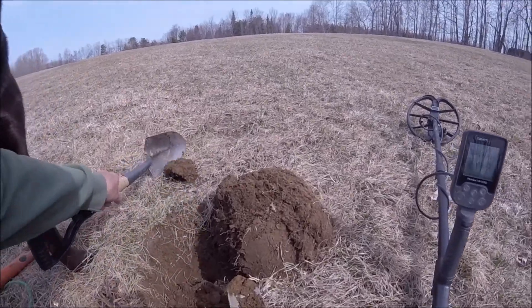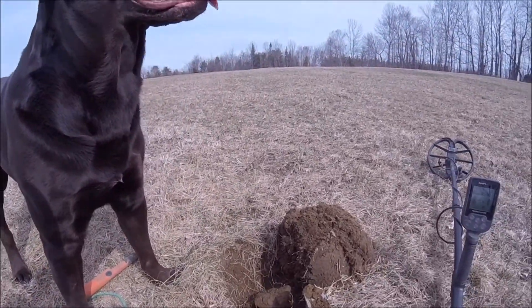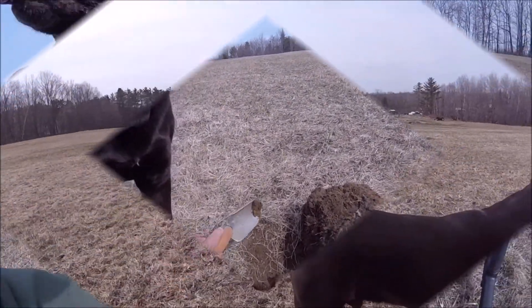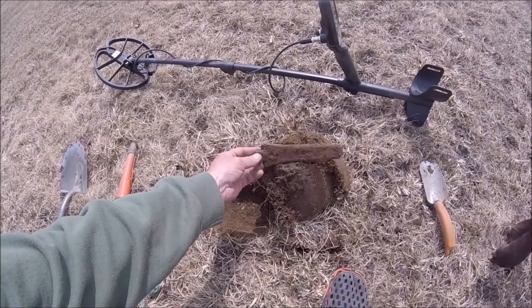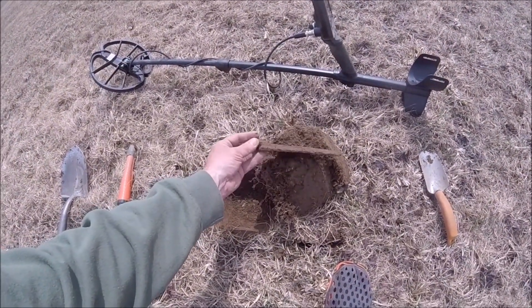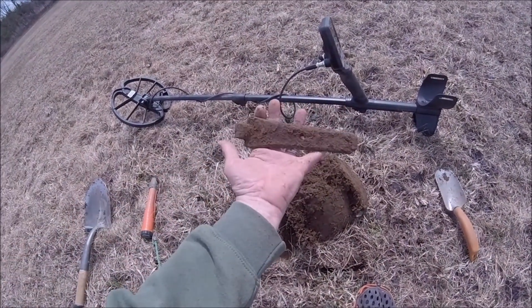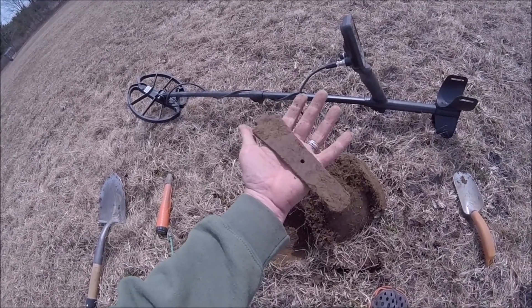I'm trying to get a few hours in before it starts to get cold again. Gotta love Maine! My next find is not so little — it's a nice bracket or hinge for an old door or gate or something. Pretty cool. I'll get back to you if I find anything else.